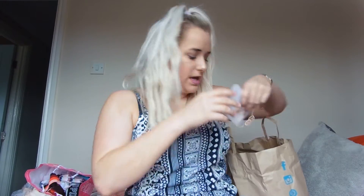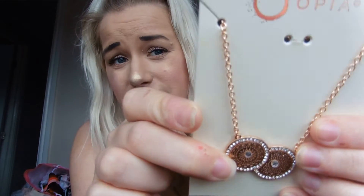I also got this little rose gold necklace — I love rose gold. It was only £2, an absolute bargain. I just think it's really cute on those days where you want something simple. Like if you've got a really busy print and you don't want a chunky necklace, you just want something to finish it off — it's nice for that.